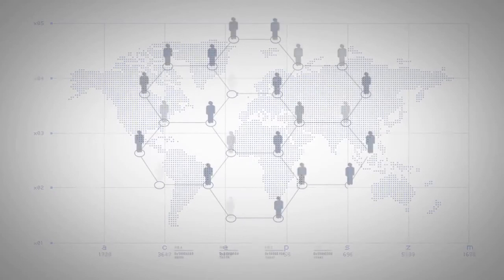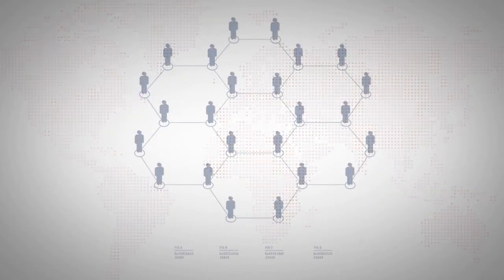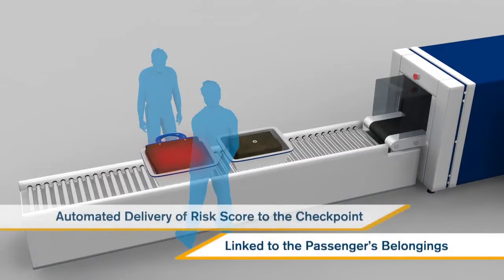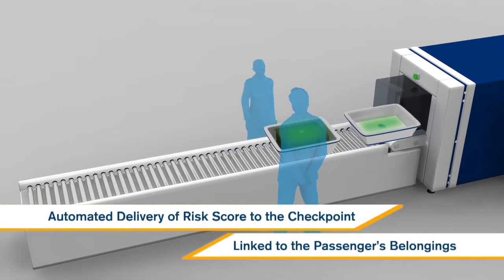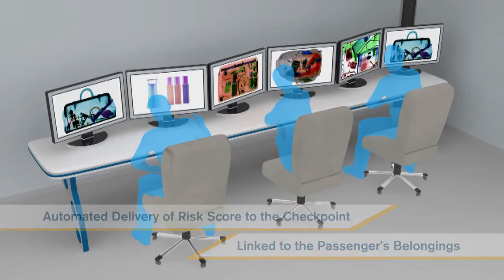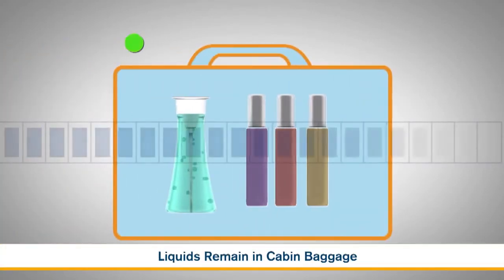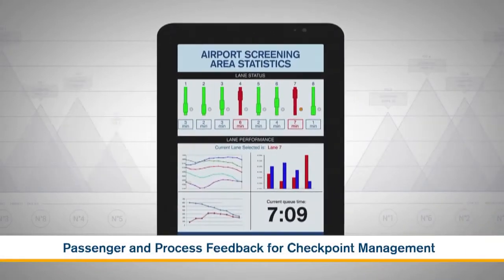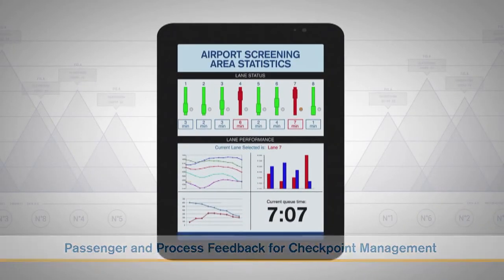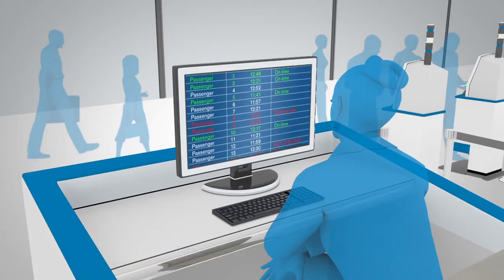We can expect international recognition for known travellers and automated delivery of risk score to the checkpoint linked with the passengers' belongings. Liquids may be screened in cabin baggage, and there will be sophisticated technology to monitor checkpoint performance and ensure resources are best utilised.